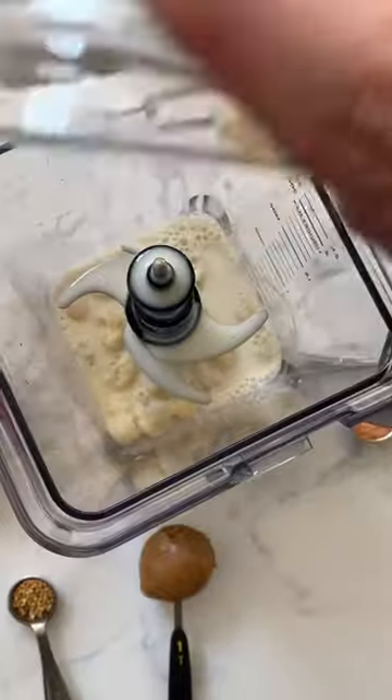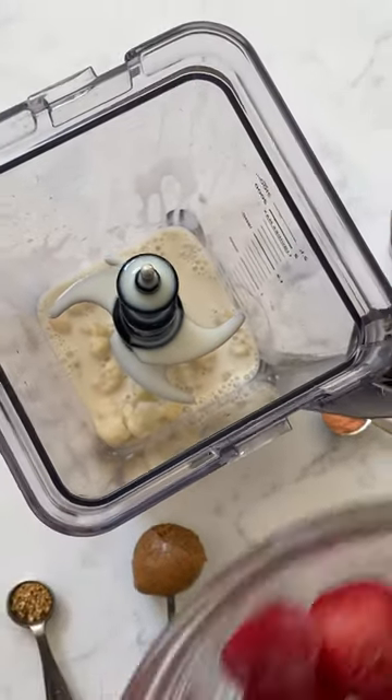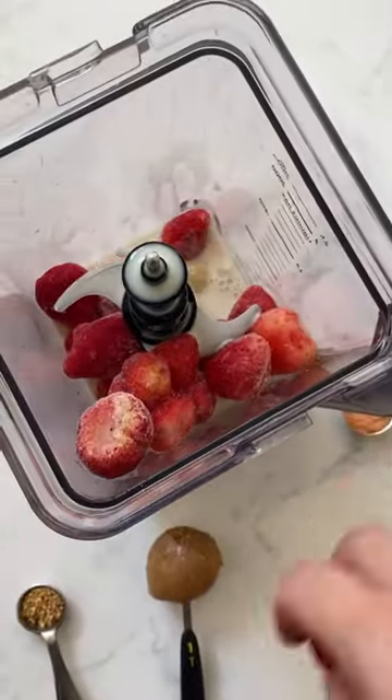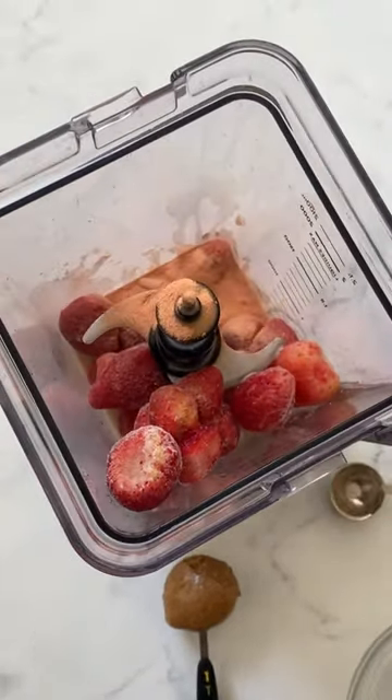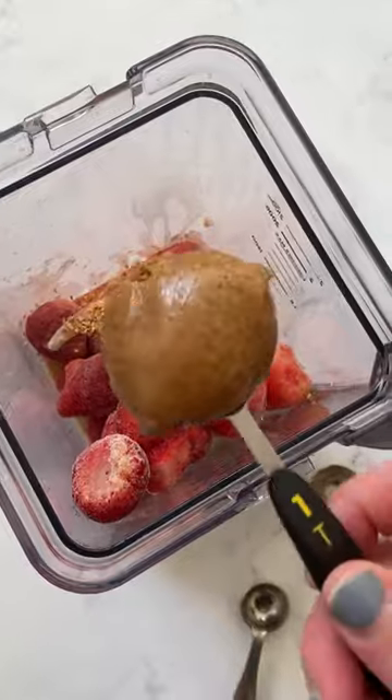To make the smoothie, add one and a half cups oat milk, one cup frozen cauliflower, two cups frozen strawberries, two scoops of Aquatic Beauty, one teaspoon of citrus zest, and one heaping tablespoon of maple almond butter.